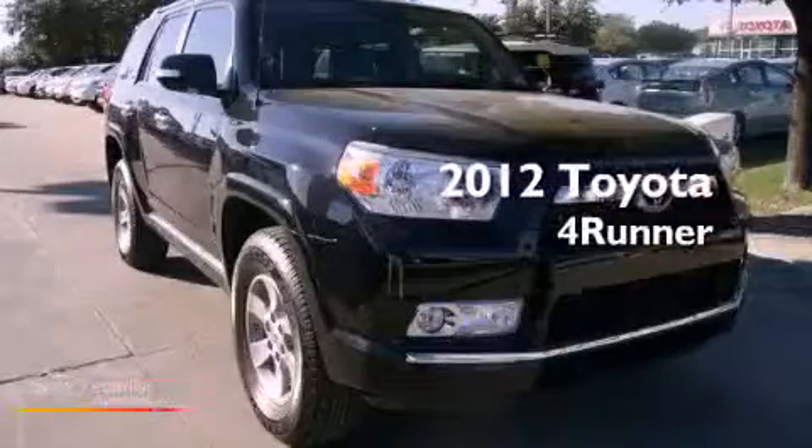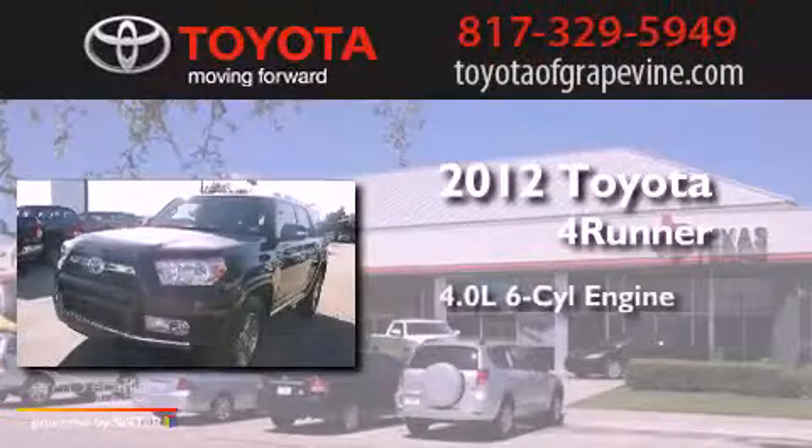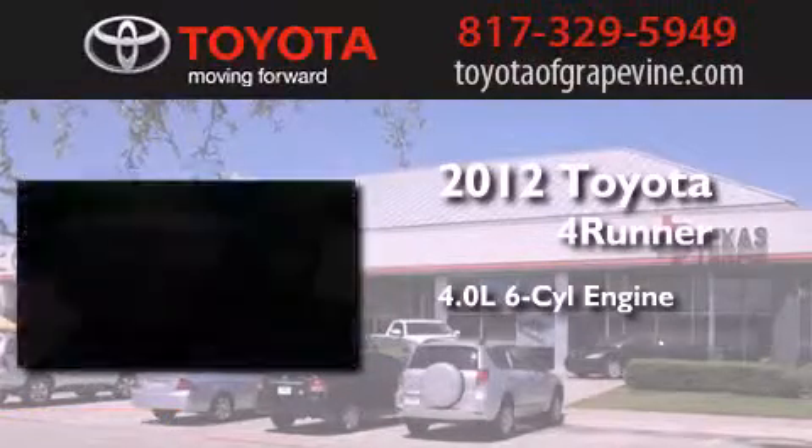This is a brand new 2012 Toyota 4Runner SR5. It features a 4.0-liter six-cylinder engine and an automatic transmission.